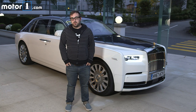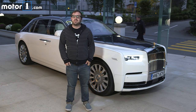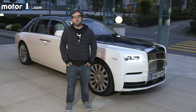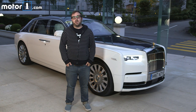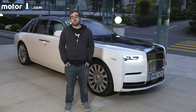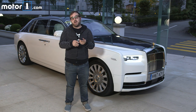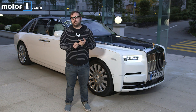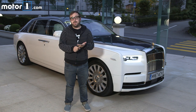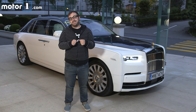Hi folks, I'm Steven Ewing from MotorOne.com and I'm here in Switzerland with something truly special. This isn't just any old new car — this is the 8th generation Rolls-Royce Phantom, the pinnacle of luxury automobiles and a car that Rolls-Royce says has to be the benchmark of luxury products. It's got a new chassis, new powertrain, tons of new technology, and it's poised to be basically the best car in the entire world. And lucky me, I get to drive it.